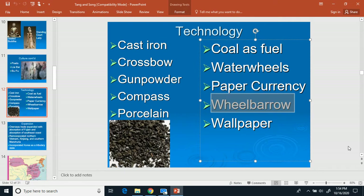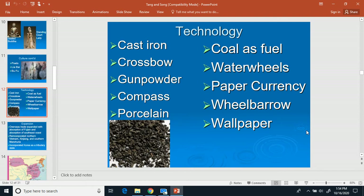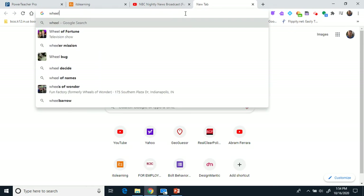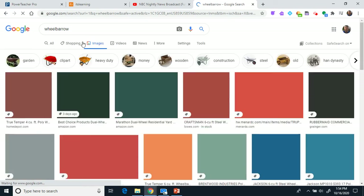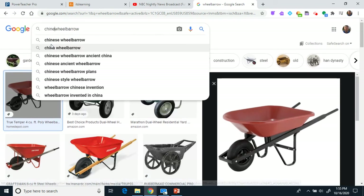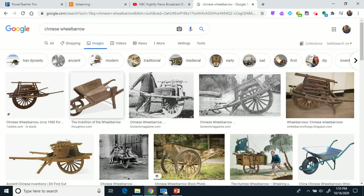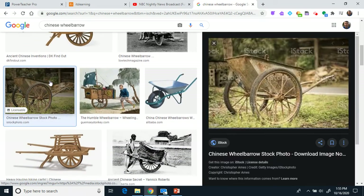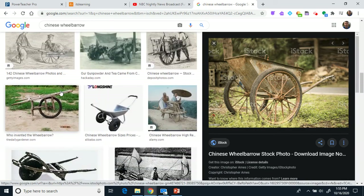A lot of people used the wheelbarrow to move stuff around. The Chinese wheelbarrow has a wheel in front and two handles in back that you pick up and move. That one has a single wheel, but there are also double-wheel versions. That's a Chinese wheelbarrow.